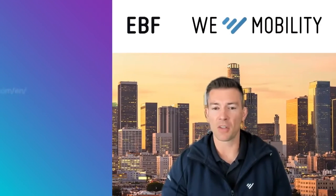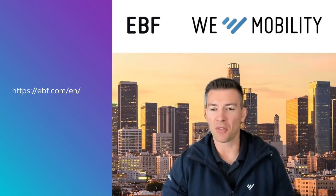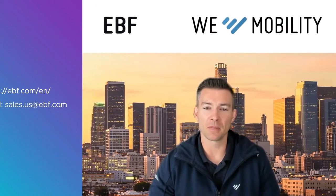That sounds like a great solution. Lastly, how can customers find out more about EBF and reach out to you? The first step is to find us on the web at ebf.com — and also feel free to reach out to us at sales@ebf.com. Thomas, thank you very much for your time today — it's been a pleasure listening to you talk about EBF and the offerings you have. It sounds like a fantastic solution set and I wish you all the best.